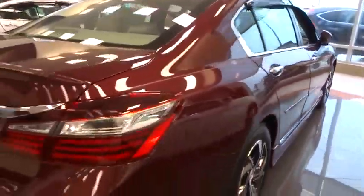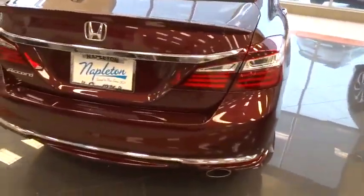Searching for a dependable vehicle that looks great, too? You found it — so stop in today.